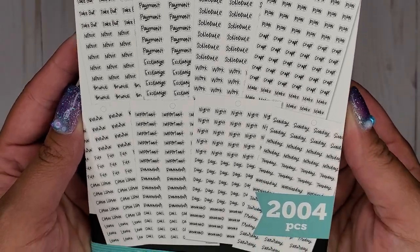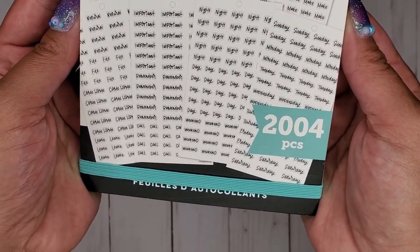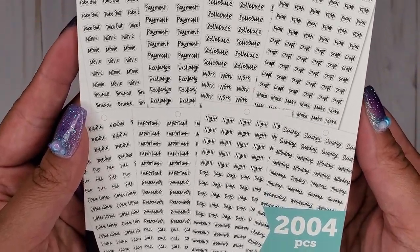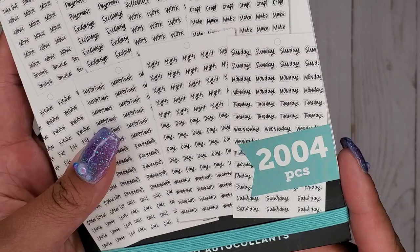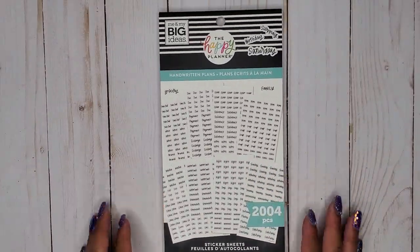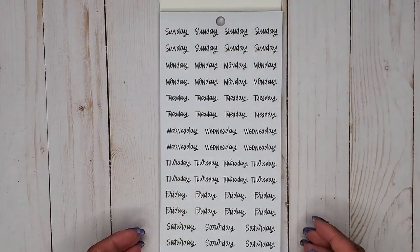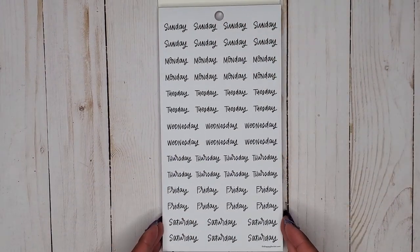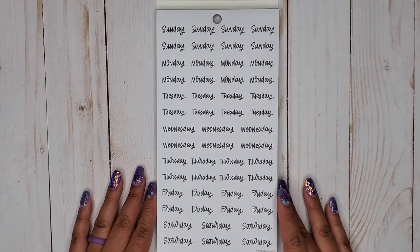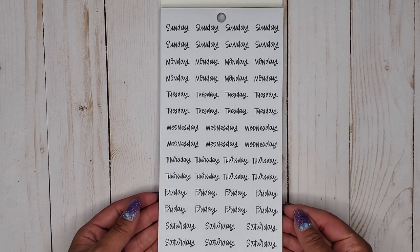As you can see just from the cover, it's all script stickers, which I am so excited for because I don't like my handwriting — every now and then I'll think it's cute, but it's very rare lately. This is 2004 pieces, so let's flip through. It looks like it's all paper stickers, which isn't a bad thing because I like to layer, so that's really good if you like layering.